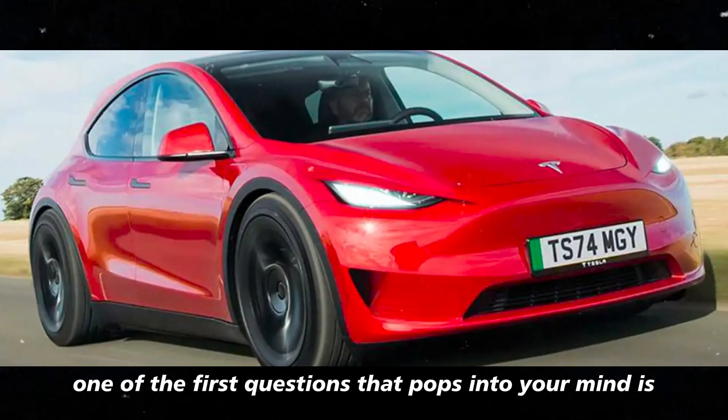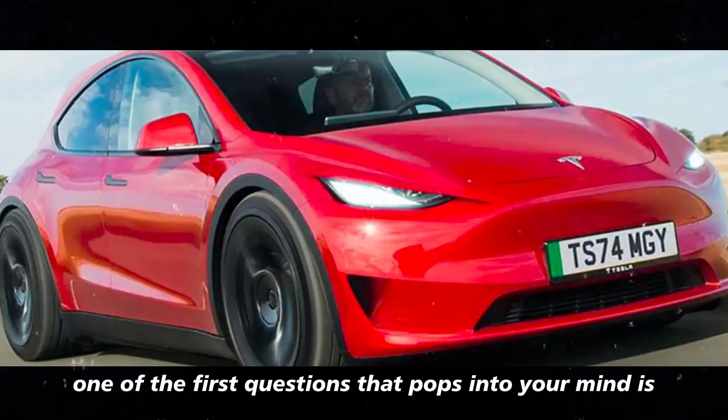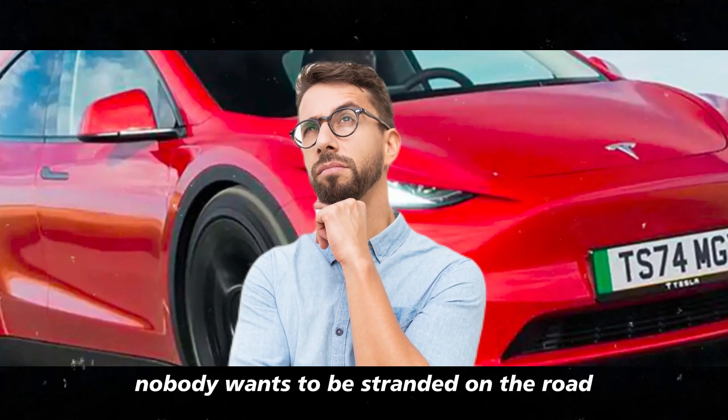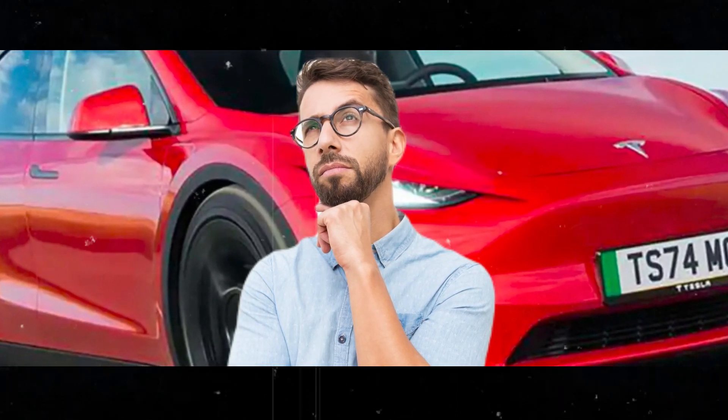When you think about an electric car, one of the first questions that pops into your mind is, what's its range? After all, nobody wants to be stranded on the road with an empty battery, right?